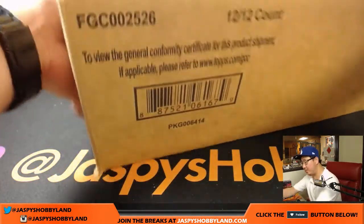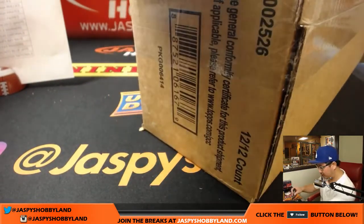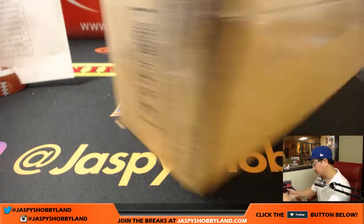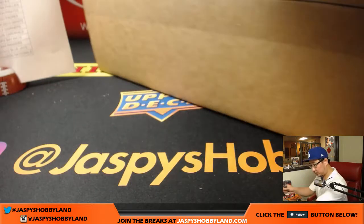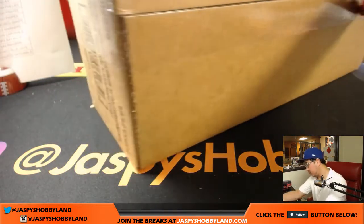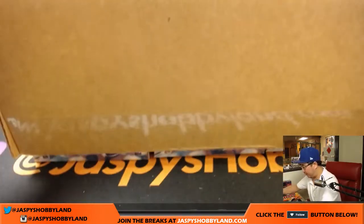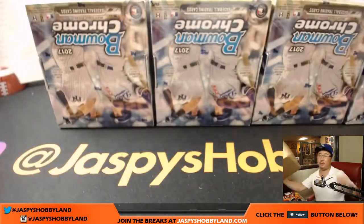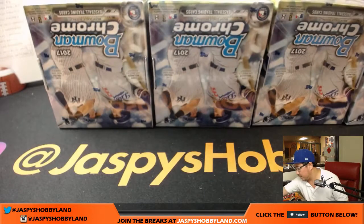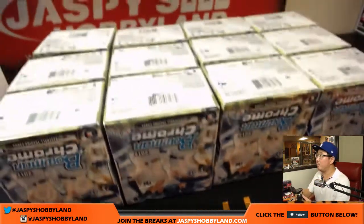This is the hobby edition. If you want the autograph-only edition, we have case breaks of that on jazbeyshobbyland.com. So be sure to check that out. All 12 boxes — you'll see all 12 right here, 4, 4, and 4.